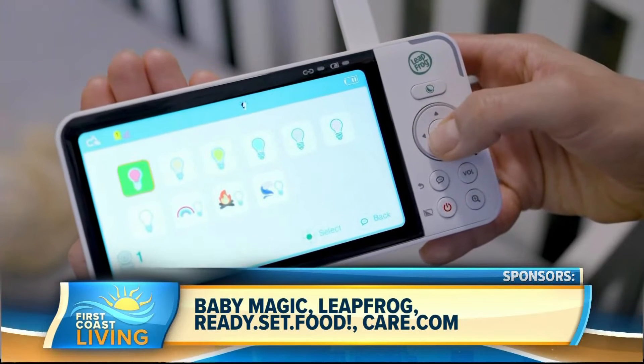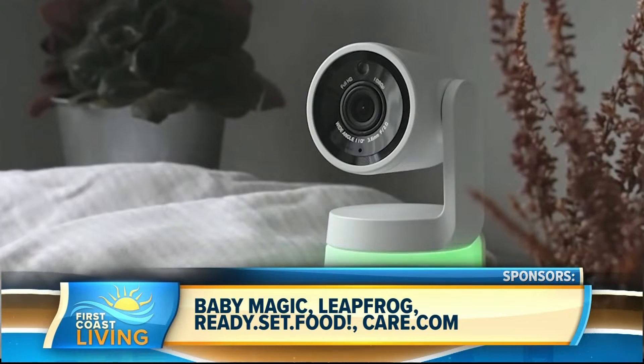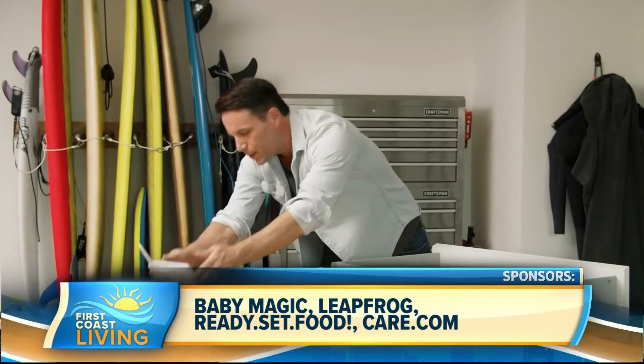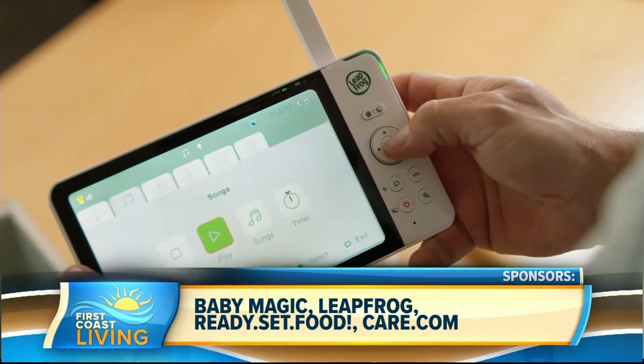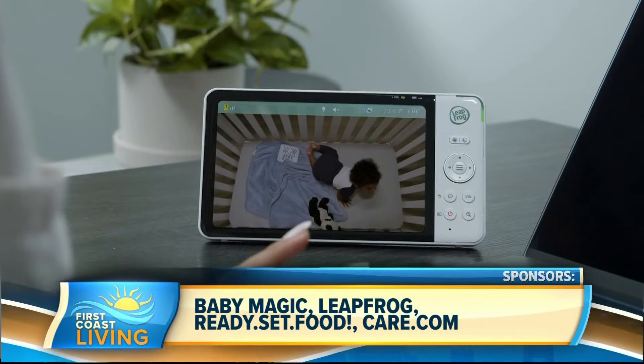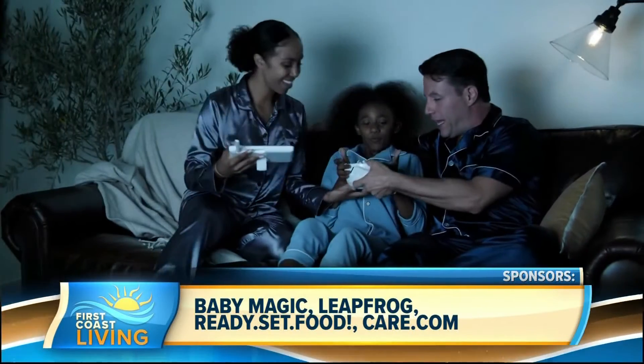It also features sleep tips and advice from sleep experts — and we could all use some sleep tips. It features smart sensors with motion, sound, temperature, night vision, and an adaptive night light. The LF925, which is featured here, was recently named a 2022 NAPA award winner.